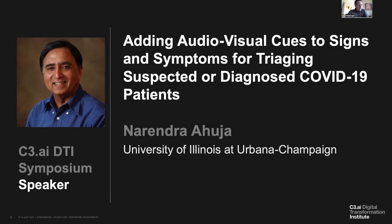We're going to start the afternoon session with a presentation from Narendra Ahuja from the University of Illinois at Urbana-Champaign, and he'll be speaking about his project titled 'Adding Audiovisual Cues to Signs and Symptoms for Triaging Suspected or Diagnosed COVID-19 Patients.'